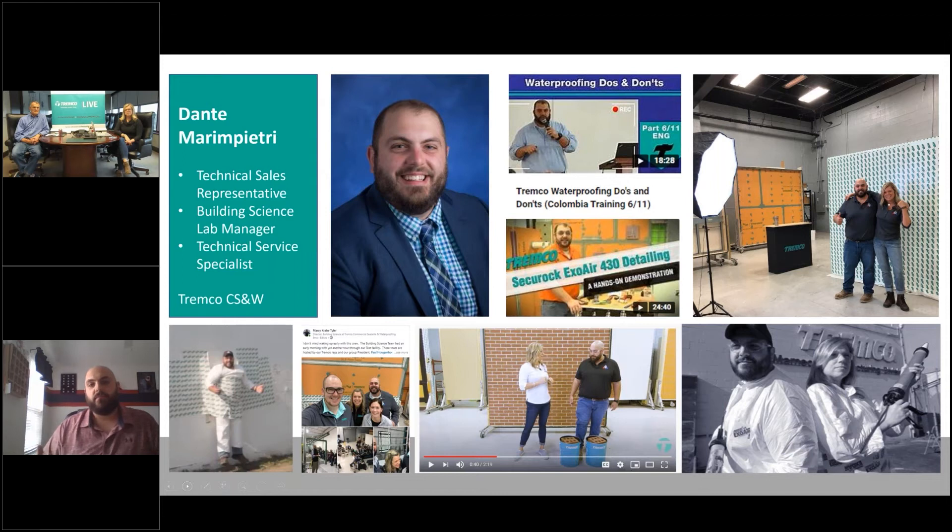My son was born and I wanted to be closer to home, so I moved into the building science lab manager role. I was fortunate enough to work under Varsity and with Corey and Alyssa, who are two phenomenal people. Then I moved into a sales capacity starting October 1st, and now I cover Western Pennsylvania, Pittsburgh, State College, Western New York — Buffalo, Rochester — and head on to Syracuse as well from my home base here. I've had my hands in a lot of different things at Tremco over the years.